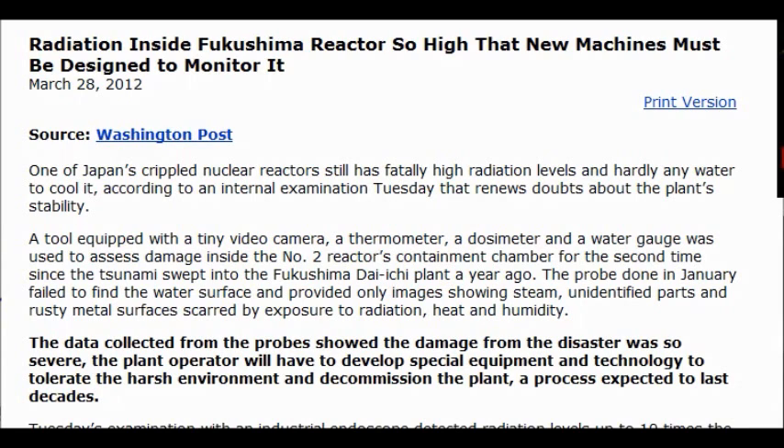One of Japan's crippled nuclear reactors still has fatally high radiation levels and hardly any water to cool it, according to an internal examination Tuesday that renews doubts about the plant's stability.